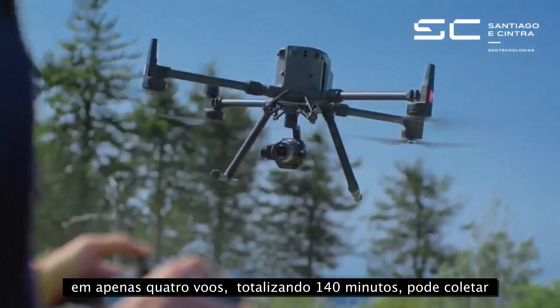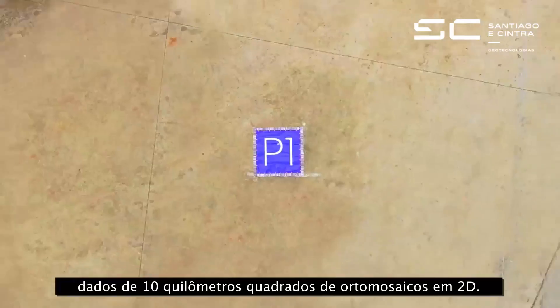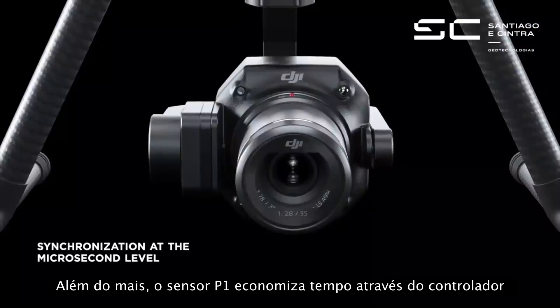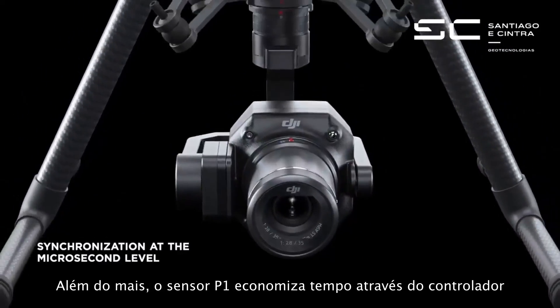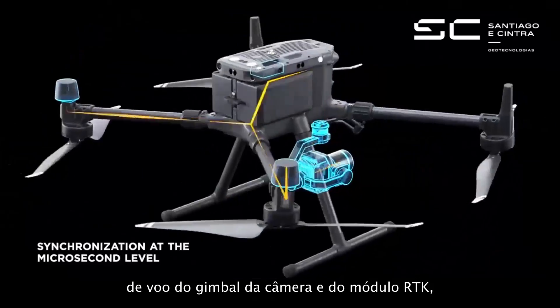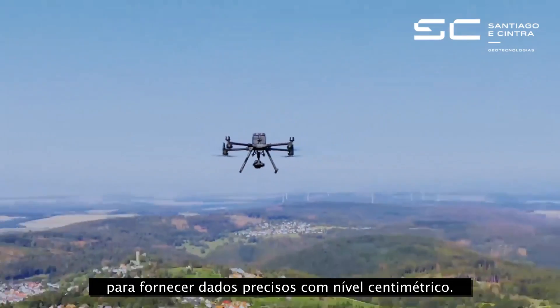In just a four-flight, 140-minute mission, collect data for 10 km² of 2D orthomosaics. What's more, the P1 syncs time across the camera, gimbal, flight controller and RTK module to deliver centimeter-level accurate data.